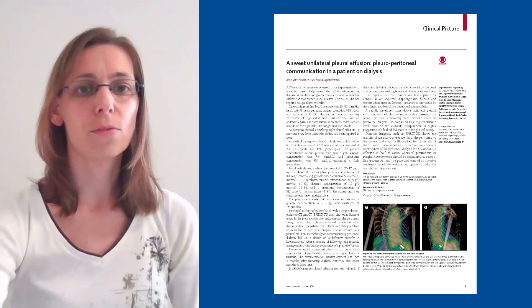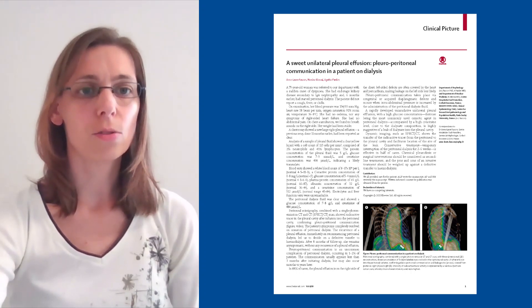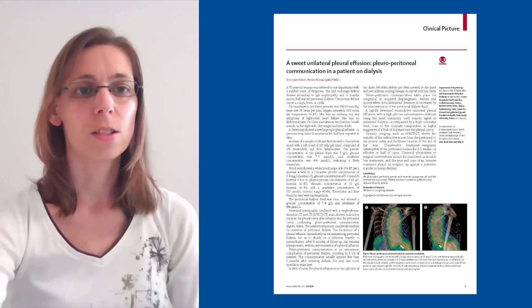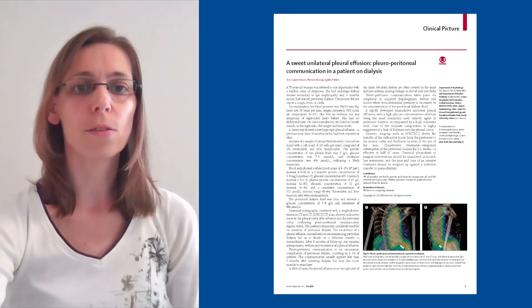She had no edema nor symptoms of fluid overload or heart failure, but chest auscultation revealed absence of breath sounds on the right side. Chest X-ray showed a new large right pleural effusion, and biochemical analysis of the pleural fluid was in favour of a transudate.